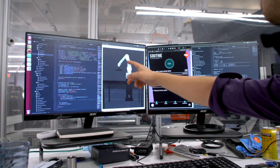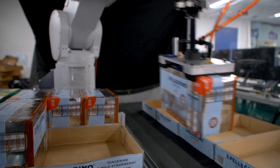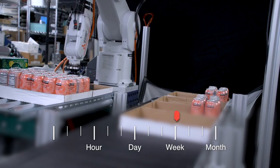The system will compute how the robot should pick the location, select the product, move it into the correct placement, put it down, and then do it over and over again for as many runs as there are in that hour, that day, that week, or that month.